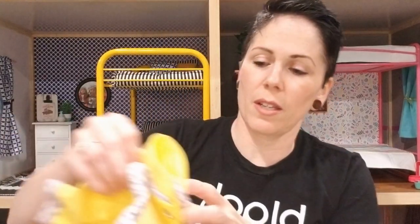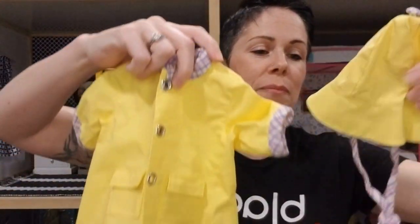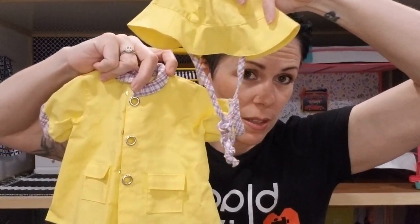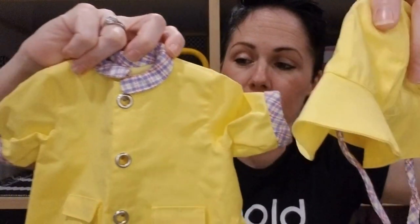More Girl of Today hangers. This is Bitty Baby — Bitty Baby raincoat and hat. It's cute and in really good shape. More hangers.